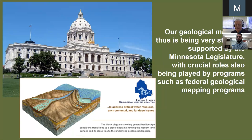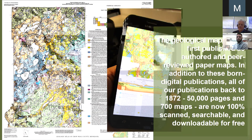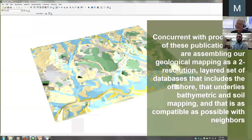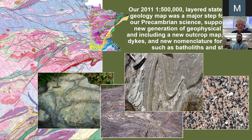We have multiple sources of funding from the legislature with tight deadlines and strict deliverables. We have very strong support from the legislature and close partnerships with legislative panels that keep us focused and on schedule. There are also federal programs that we partner with. The geological mapping is first published as authored and peer-reviewed paper maps, and then we transition that data to seamless databases. All publications since 1872 are downloadable from the web for free.